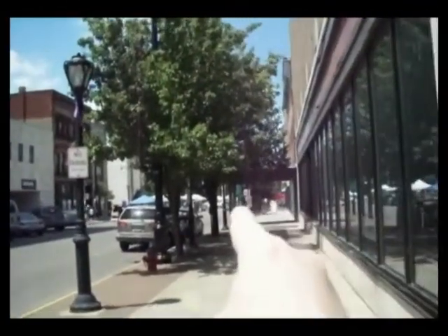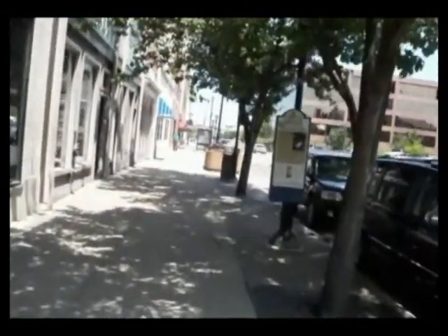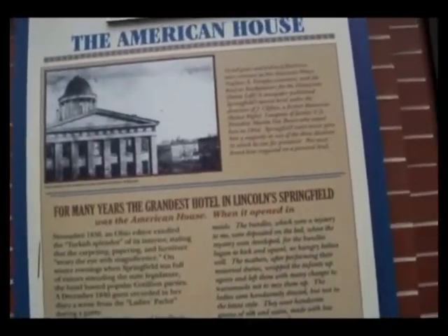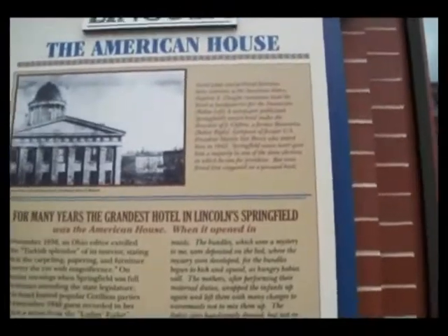This is the corner of 5th and Adams. You'll see two Looking for Lincoln signs right down here — this is Catch-22. There's not just one sign here, but two. We're also on 5th and Adams where the American House is — just look across the street from the Subway and there it is.